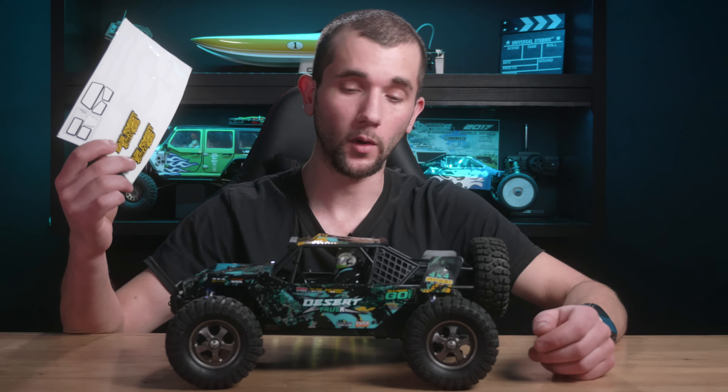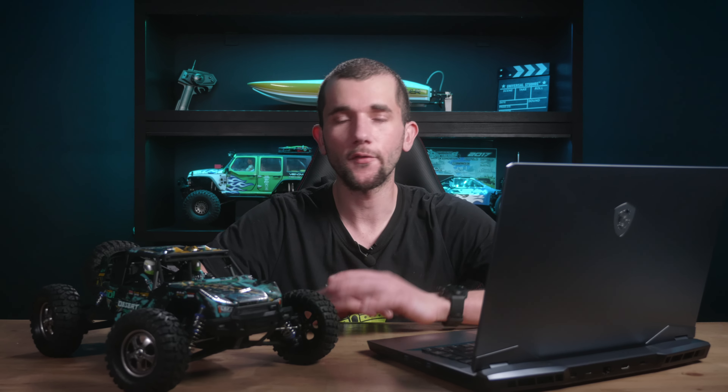There are decals included in the box as well, so you can give your truck its own unique personalized custom appearance. Alright, enough is enough — I've had enough enjoyment with this Hay Boxing RC car, but now it's time to give it away to one of you guys.